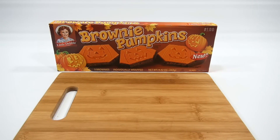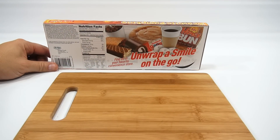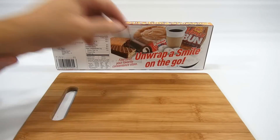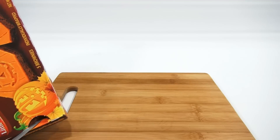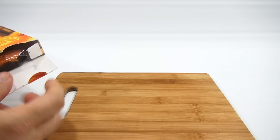It's time for the Little Debbie Brownie Pumpkins. The brownie is going to be the same, but now we have a new decoration — and this is a new product. Five brownies. Let's take a look at the back. 'Unwrap a smile on the go. Find us in your favorite convenience store.' There's a picture of coffee, donuts, Coca-Cola, honey buns. What I did was cut down here to make it easier to open.